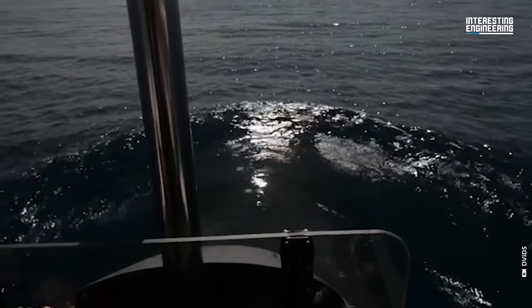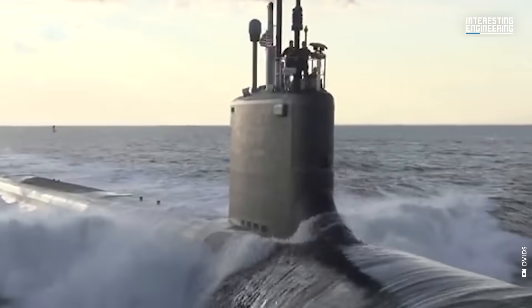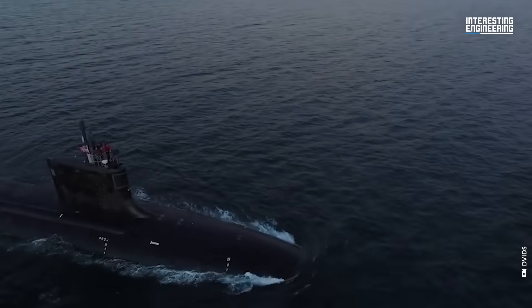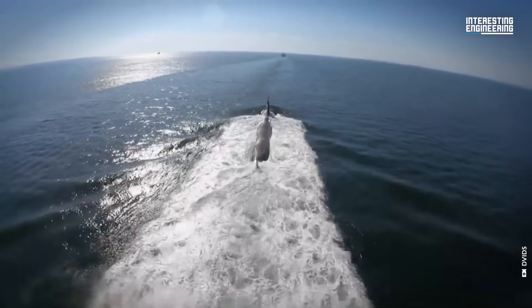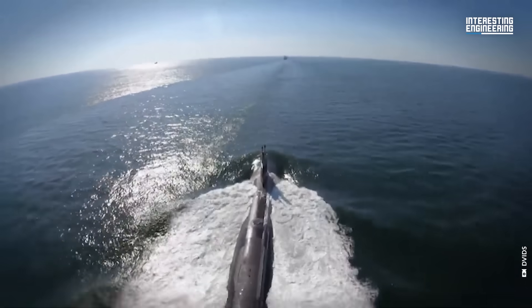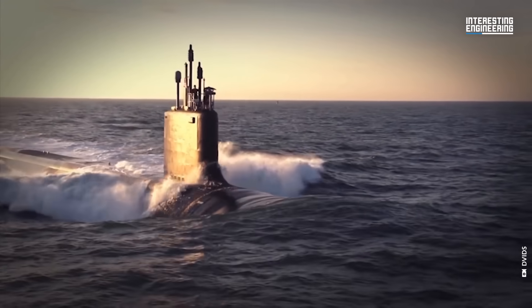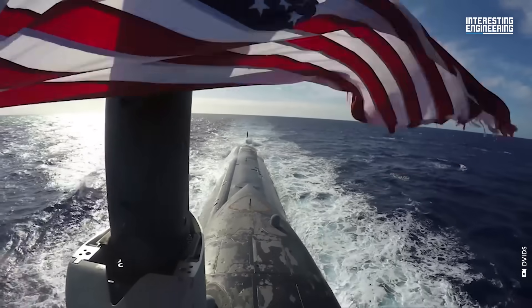These fourth-generation submarines are the American Navy's underwater warfare platform, which incorporates the latest in stealth, intelligence gathering, and weapons systems technology. However, the latest iteration of this submarine is designed and developed to enable it to conduct mission-impossible-grade special operations on the ocean bed.